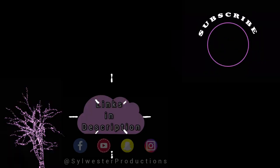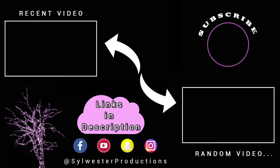Anyway, thanks for watching. I'll see you next time.